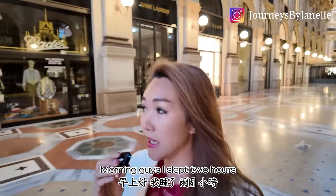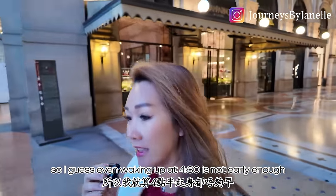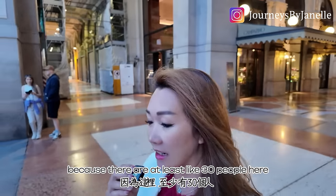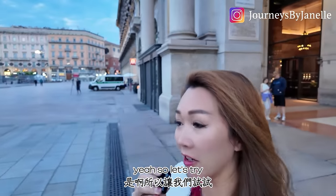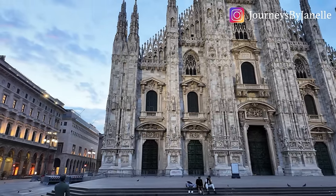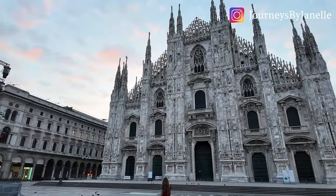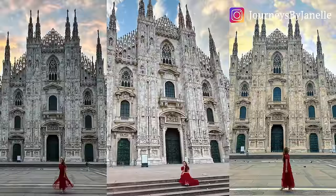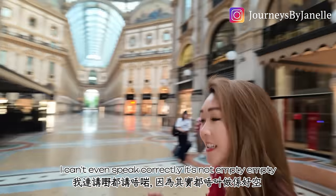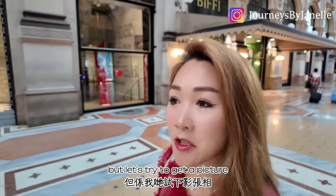Morning guys — slept two hours trying to see if I can catch the church with fewer people. I woke up at 4:30 and it's not early enough because there are at least like 30 people here. It's not empty, empty, and it would never be — I heard many homeless people sleep here as well. So let's try to get a picture.